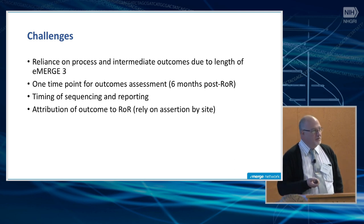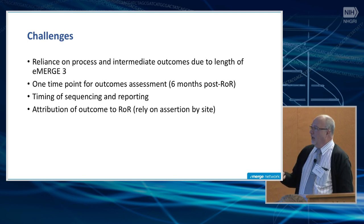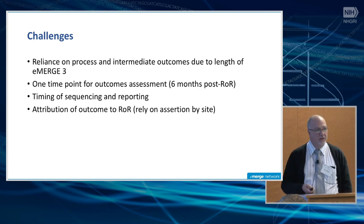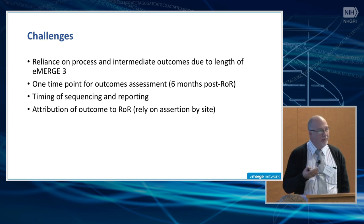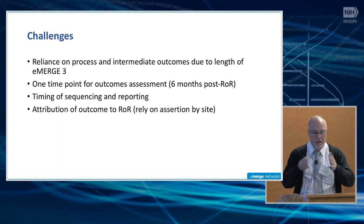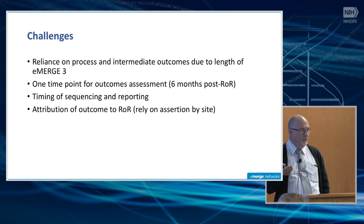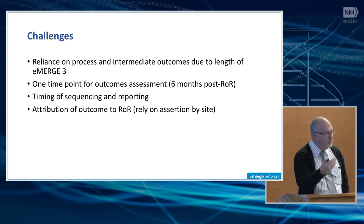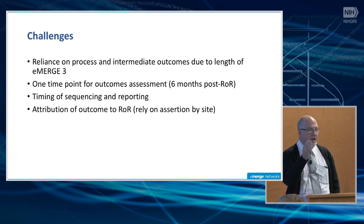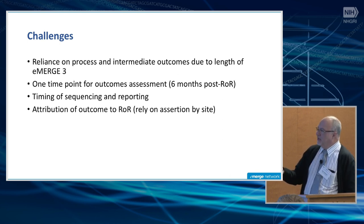Challenges: as Gail pointed out, the return of results is occurring late in the process, so we are heavily reliant on process and intermediate outcomes. Because of the project's length, the evidence we have in terms of association with health outcomes is much lower. We have a one-time point of assessment for outcomes — pragmatically, we don't have adequate time to measure them over time, which is preferred. We will measure them once at six months post return of result. This wasn't picked randomly; there's evidence that returning a result takes a certain amount of time for the patient to process and act on.